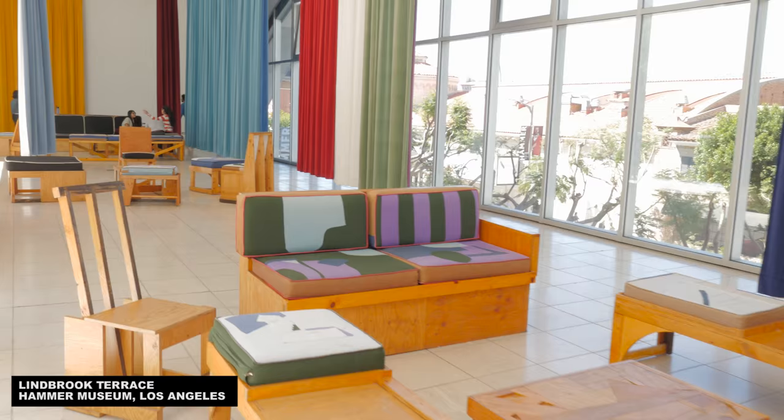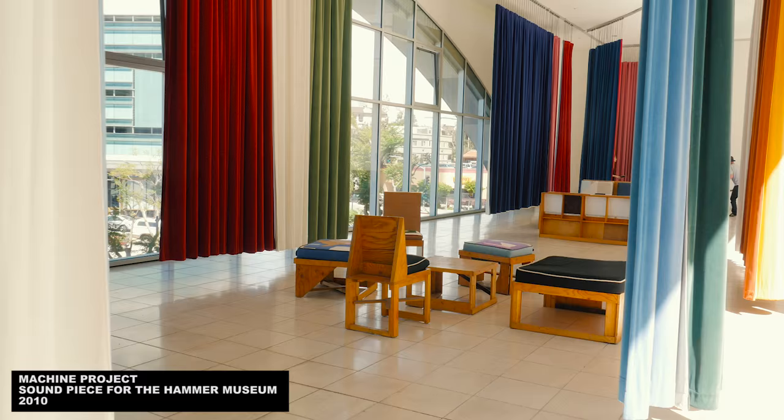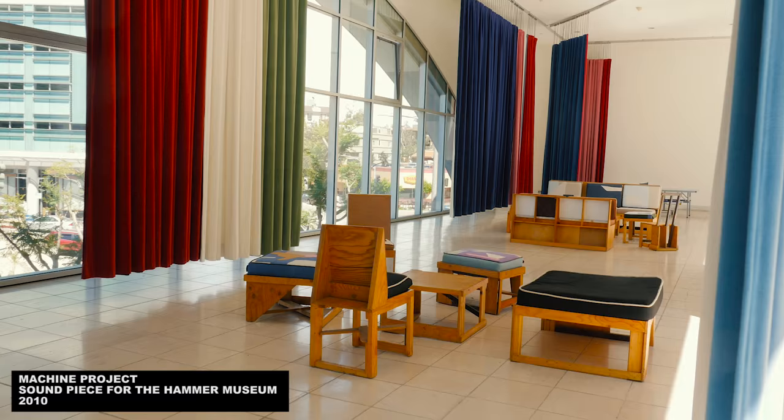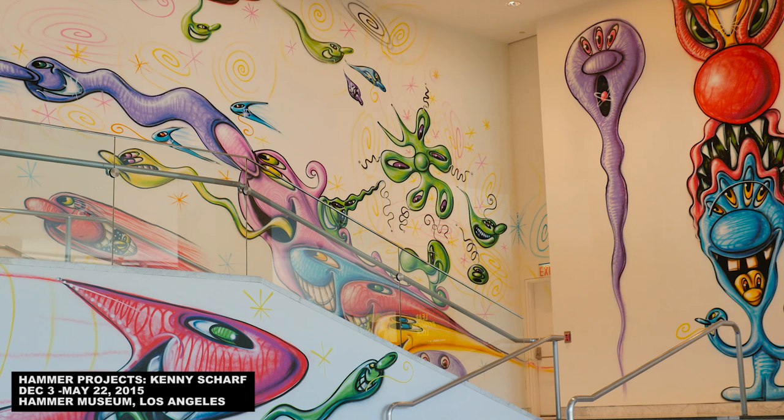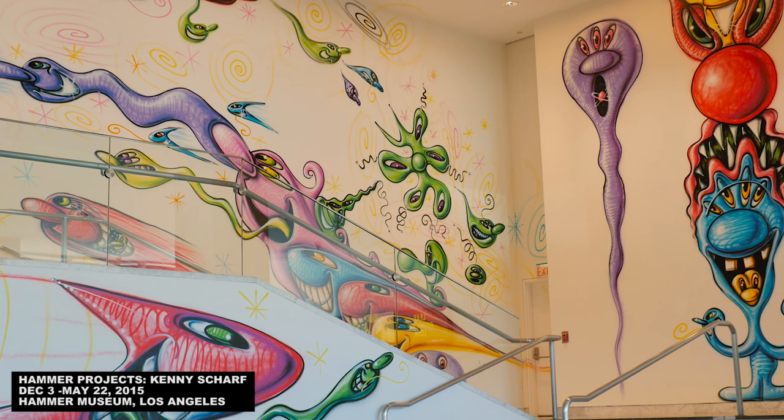And we also enjoyed this terrace, where they bring together the ideas of several artists into a less choreographed space. Machine Project is responsible for the ping pong tables, Chris Johansen and Johanna Jackson for the furnishings, and Yeonhee Min for the brightly colored drapes that can be reconfigured into different arrangements.